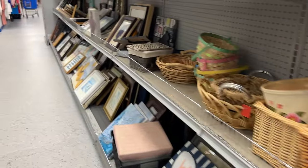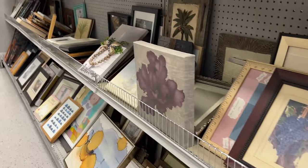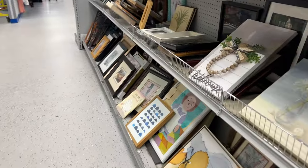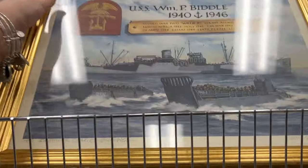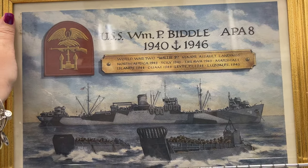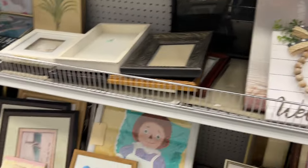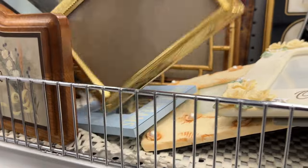Looking for something cool. This is the quietest aisle. Oh, that's pretty — it's a seashell. Oh, a Raggedy Ann painting! Oh, this is neat — USS WMP Piddle, 1993. This one has little feet on it.